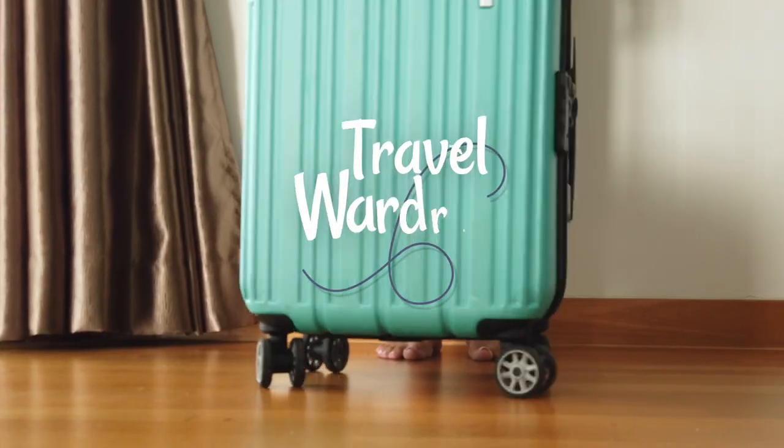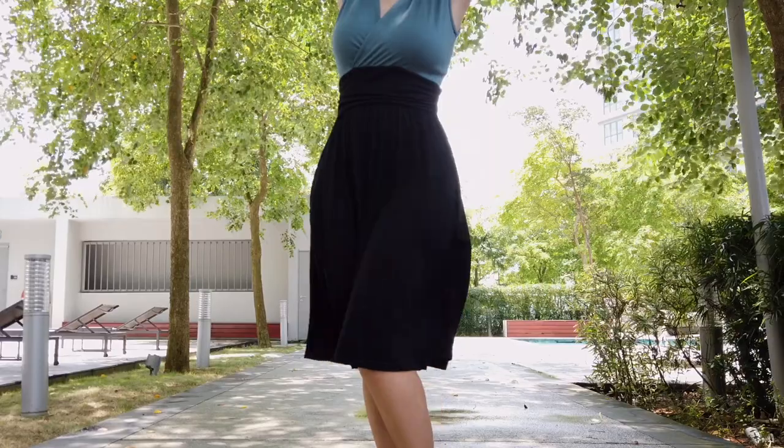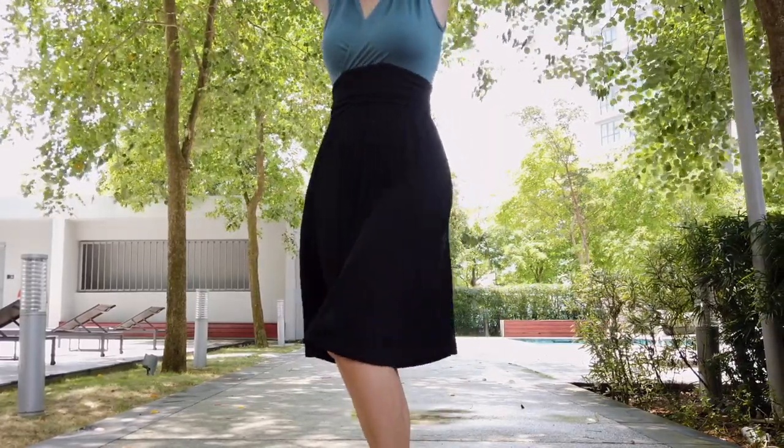Let's take a look at my minimalist travel wardrobe. It's comprised mostly of merino wool clothing and mostly dresses.